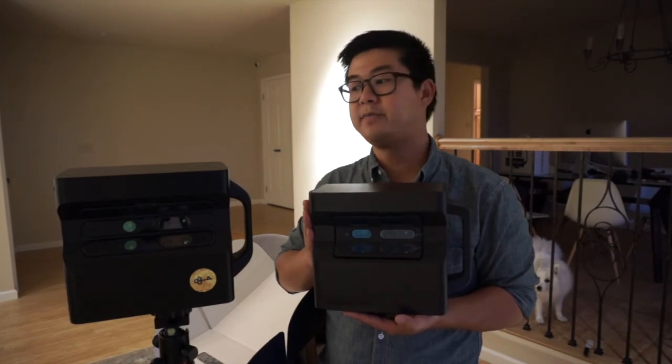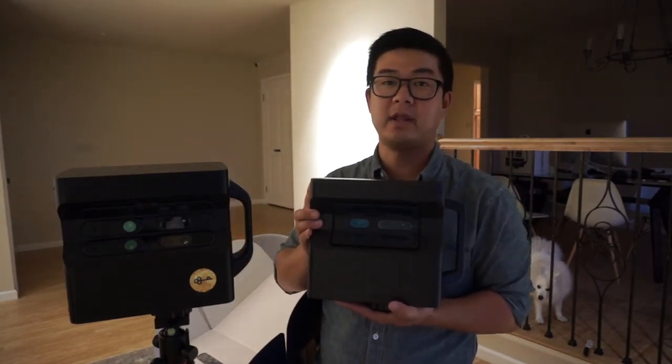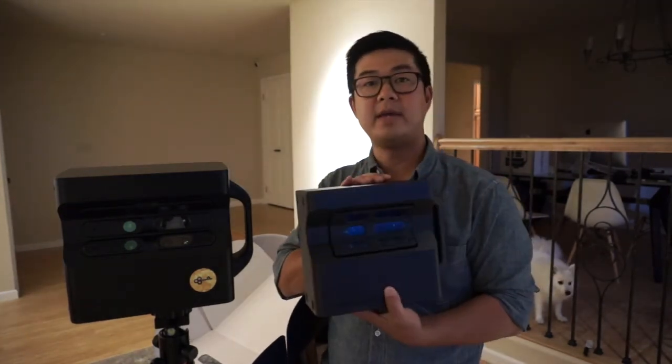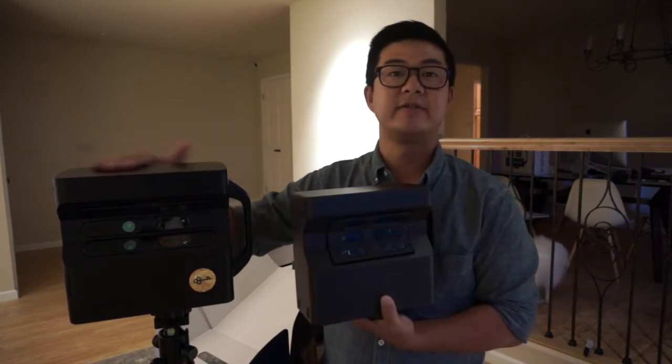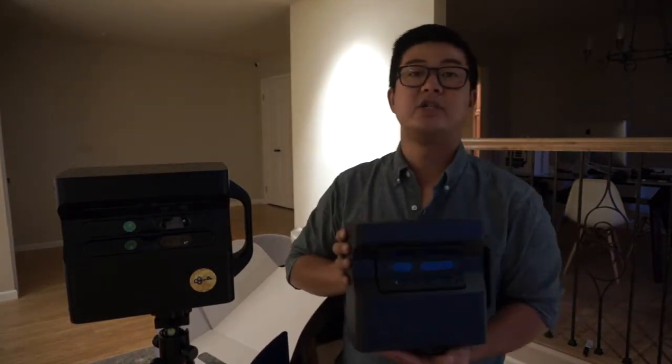This is it — this is the Pro 2. This is about six and a half pounds — actually a pound heavier, seven and a half pounds, so quite a bit heavier but with a lot more features. We don't have the textured surface anymore; this is nice and smooth.